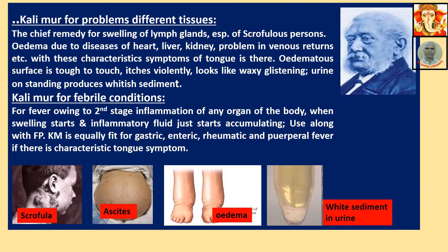Calimure for problems of different tissues — chief remedy for swelling of lymph glands. Image of a child with scrofulous glands swollen and bursting out. Edema due to disease of heart, liver, kidney, or problem in venous return — with characteristic tongue symptom present. Ascites and elephantiasis-like symptoms. Edema is clean fluid accumulation within tissue spaces. If characteristic tongue is present — that white coating with central furrow — Calimure is indicated.